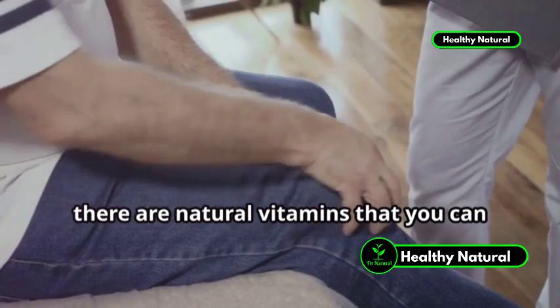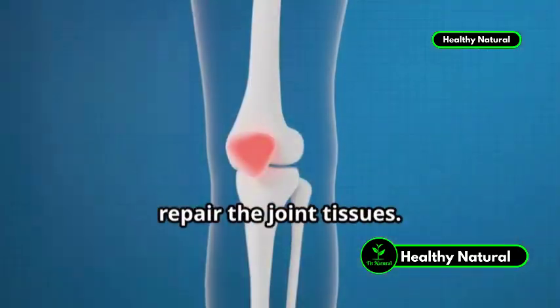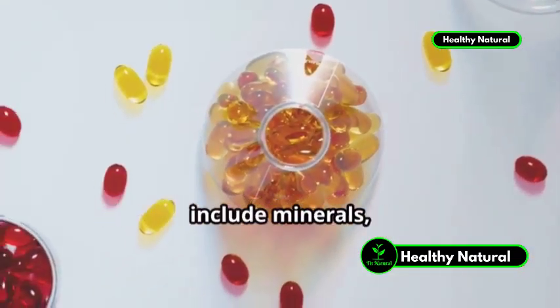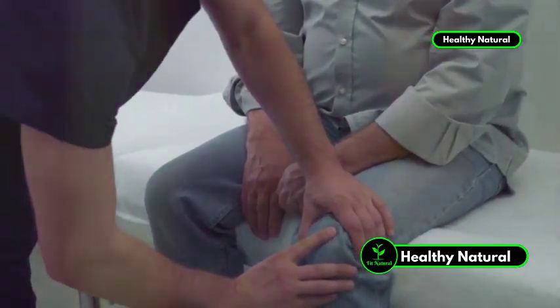Fortunately, there are natural vitamins that you can consume to relieve joint pain and also repair the joint tissues. In this video, I use the word vitamins broadly to include minerals, enzymes, and natural remedies that can be used to relieve joint pain.